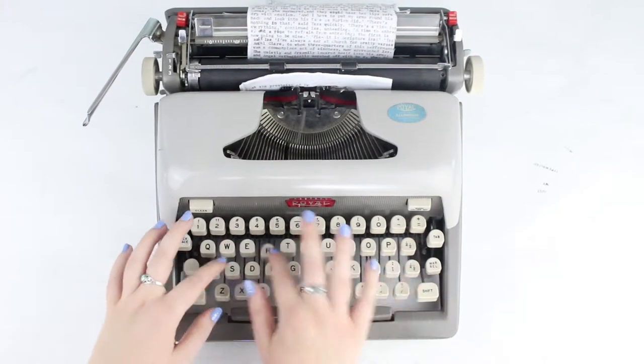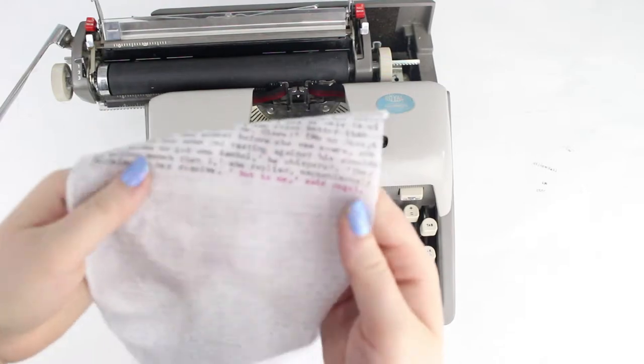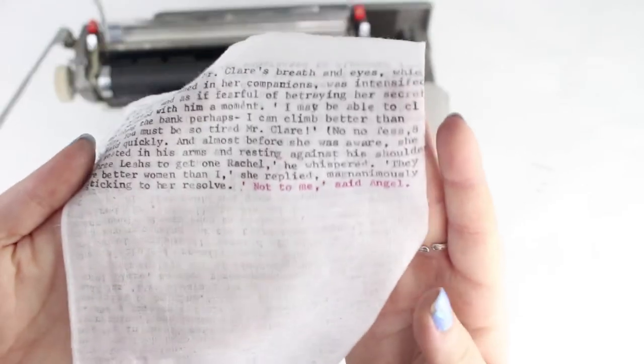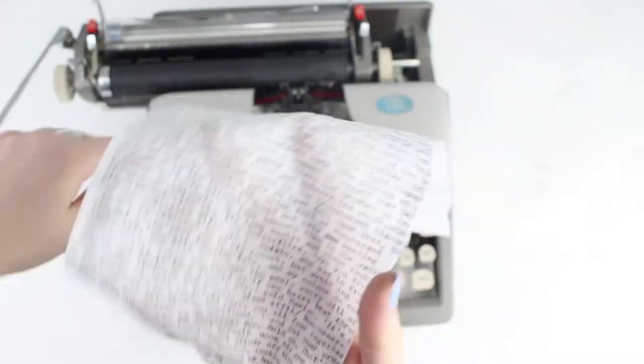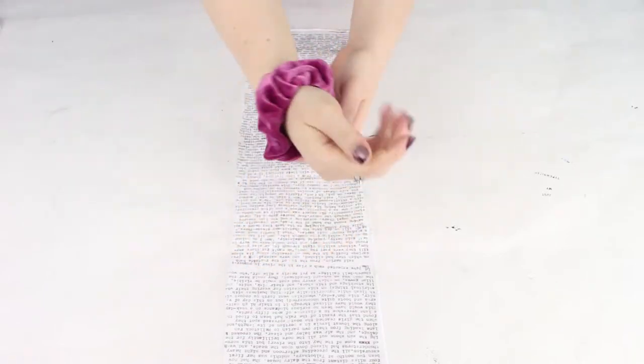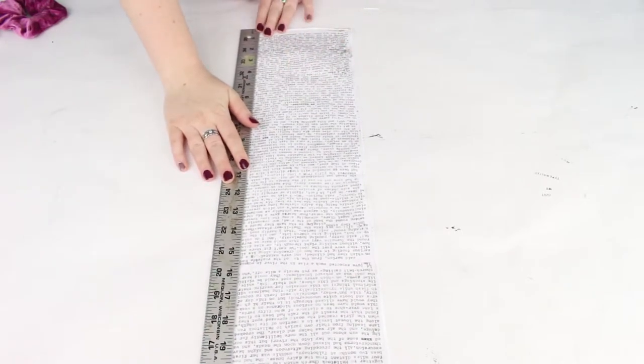So now my passage is typed and I have some custom Tess of the D'Urbervilles-type fabric. Now what? I wasn't sure what to do with my new fabric until I had an idea. I live with a bunch of long-haired girls and we're always leaving scrunchies around the house. What if I could make my own in the Litographs style? So using a Martha Stewart tutorial, which I've linked below, I set out to make my own scrunchie.